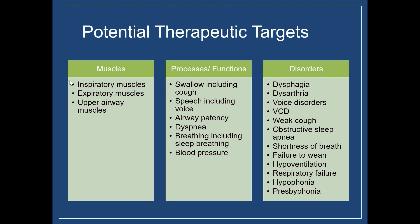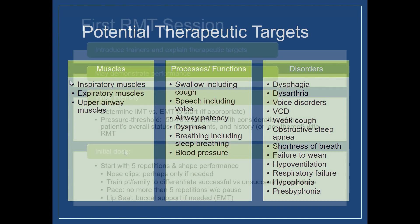We could think about other processes and functions as therapeutic targets: airway patency, dyspnea, breathing, sleep breathing, or even blood pressure. Blood pressure has been shown to be positively influenced by respiratory muscle training, and respiratory muscle training will result in decreases in blood pressure.